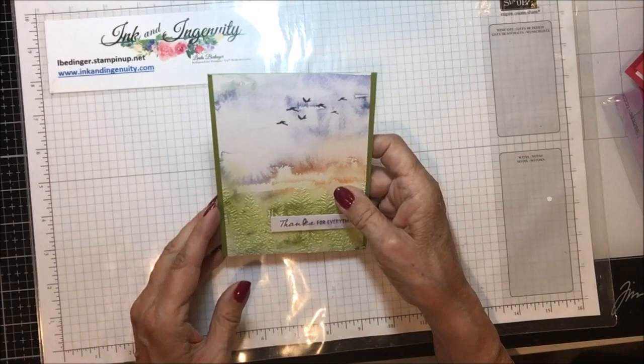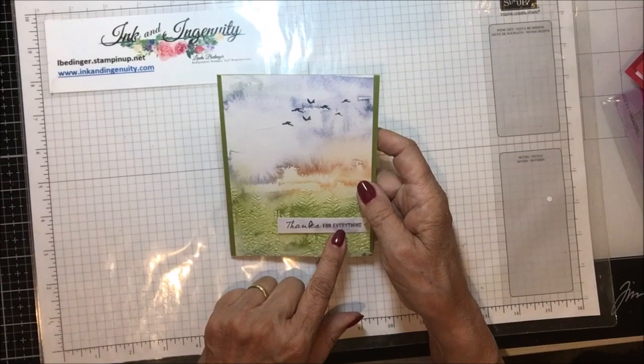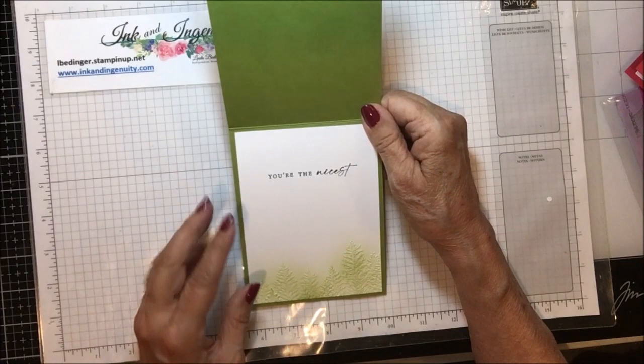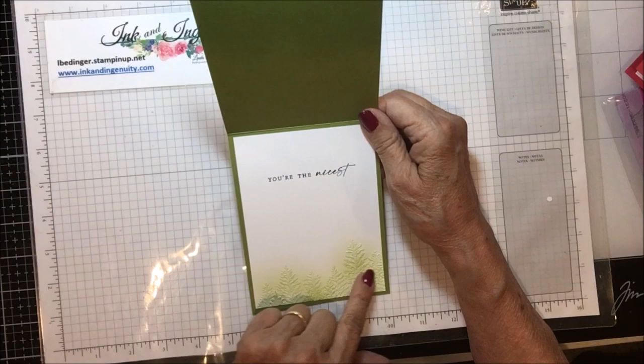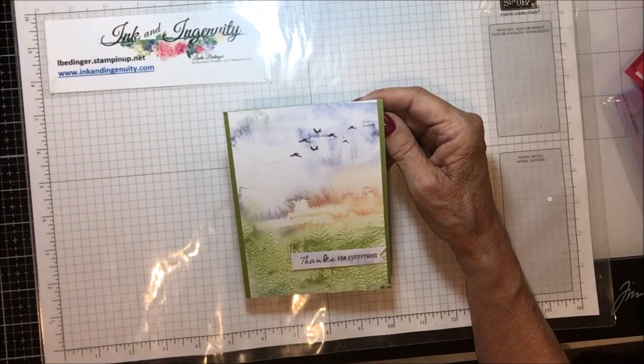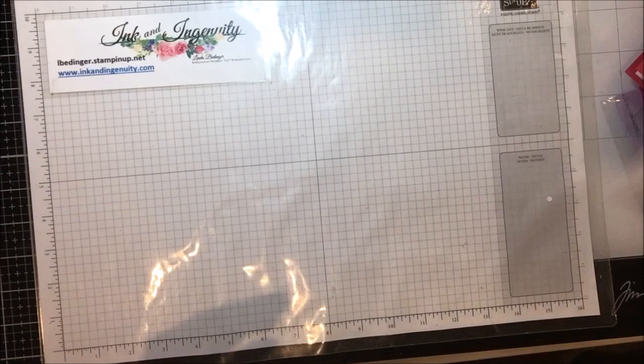This one is from Pam Cullen using the 'On the Horizon' paper with an embossing folder. 'Thanks for everything,' it says. It looks like she used some of the paper to stamp her sentiment on, put the birds on there, embossed the top and bottom. 'You're the nicest.' Then she colored over the top of that, maybe with blend brushes. Pam Cullen in Augusta, Maine, has been on my team for a little bit now. That horizon paper was gorgeous — what a shame it had to be retired.